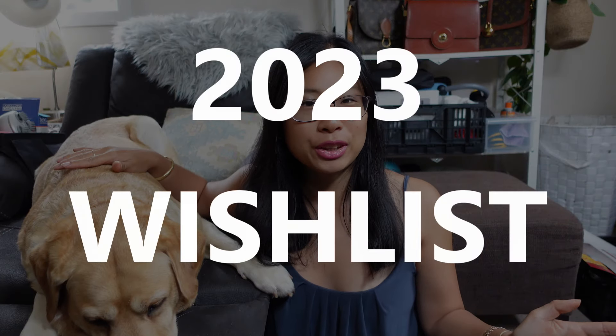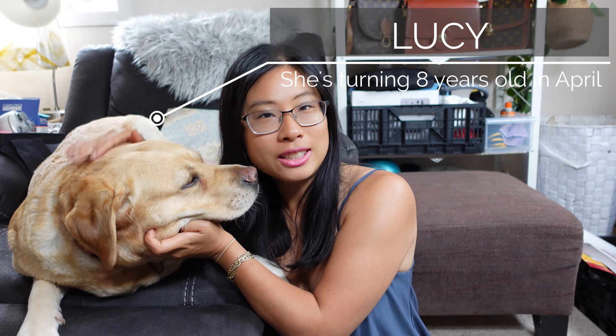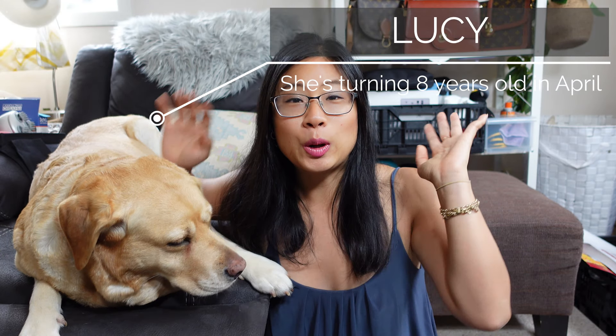Hey everyone, so today we're going to go through my wish list for 2023. We all know these handbags cost a lot of money — some of them are in budget, some of them are not — but that's what a wish list is for, so we can just imagine the bags we want. I have a special guest here with me: this is Lucy, my labrador, and she's turning eight years old.